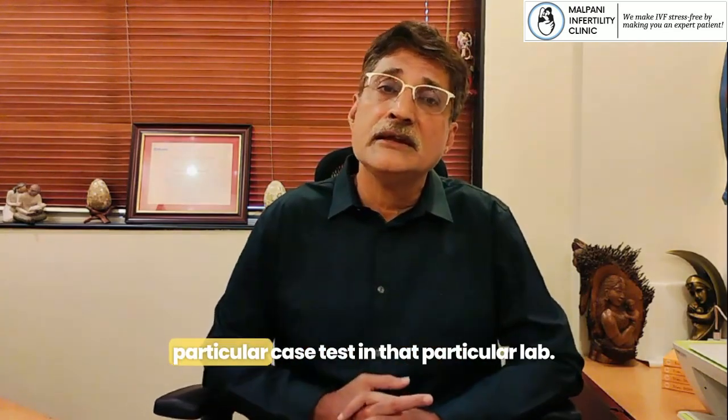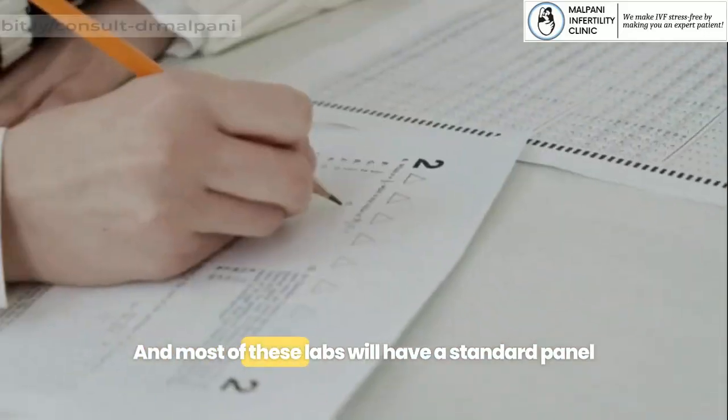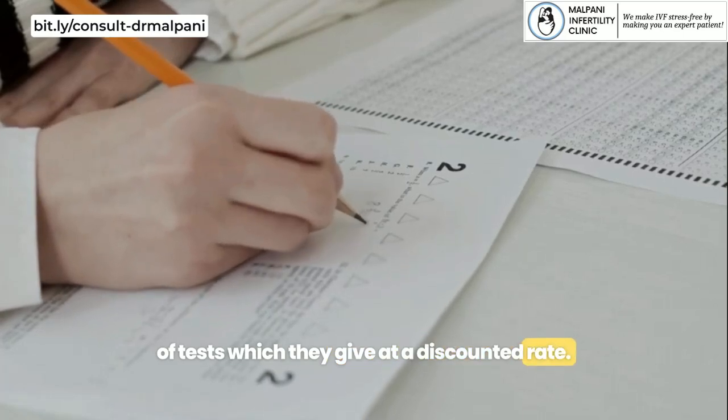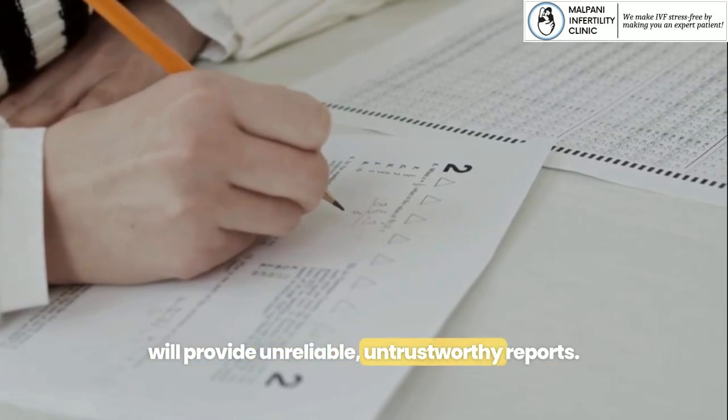Most patients are quite trusting because they don't know any better, so they're quite happy to do that particular test in that particular lab. Most of these labs will have a standard panel of tests which they give at a discounted rate, but the problem is that they will provide unreliable, untrustworthy reports.